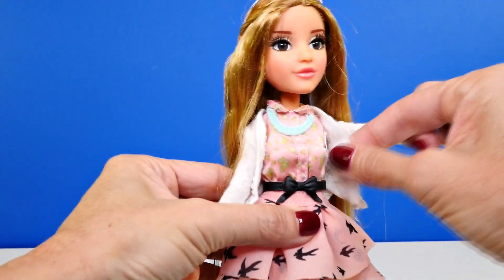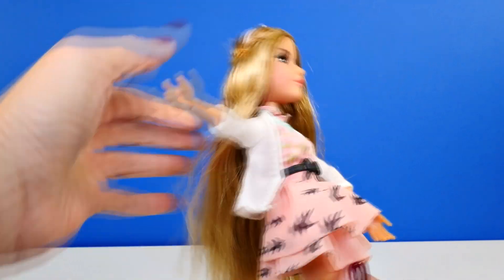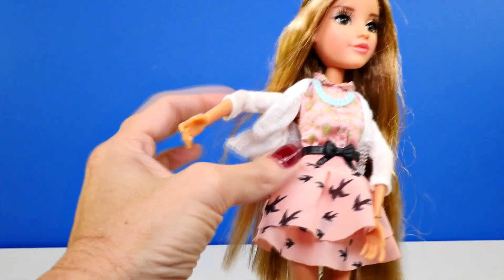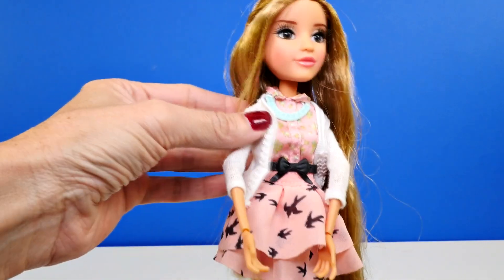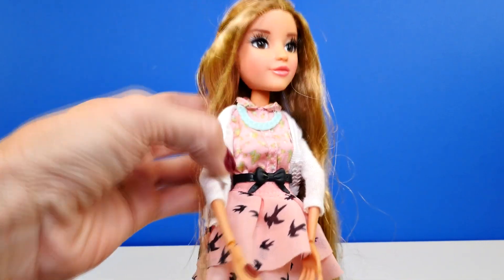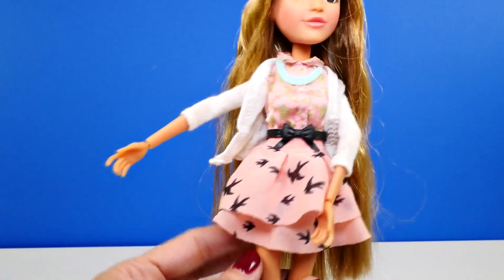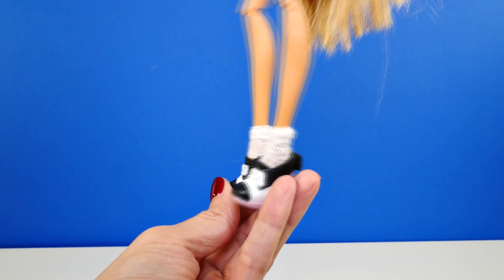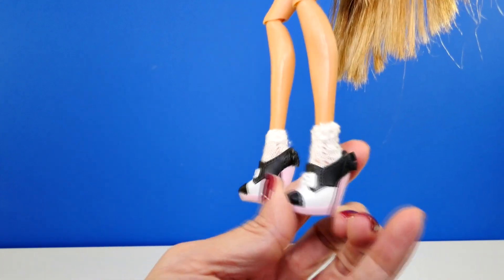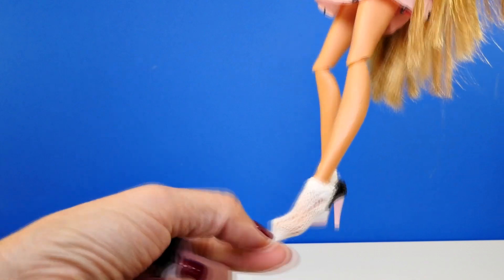Her clothes are removable — let's see, they sure are! She has on a little necklace, a cardigan, a pink shirt with a cute little belt with a bow on it, and then a skirt. This is definitely the skirt from the second episode. Wait till you see her shoes — she has these really cute shoes, and look, they're removable, and she even has on little socks.